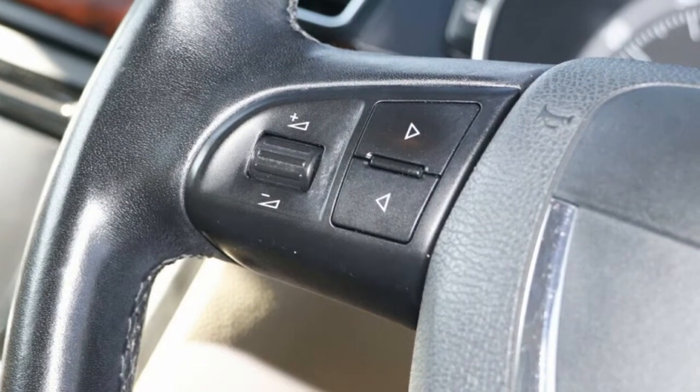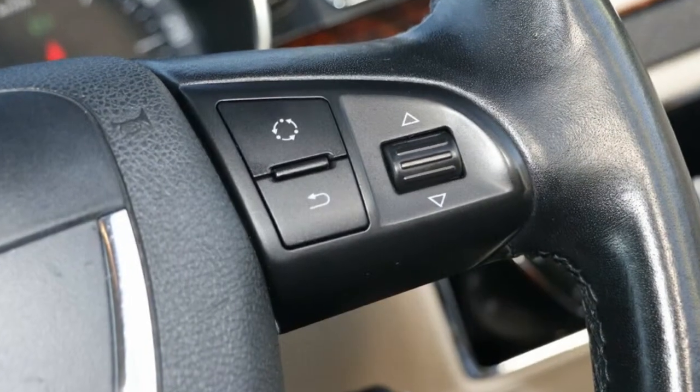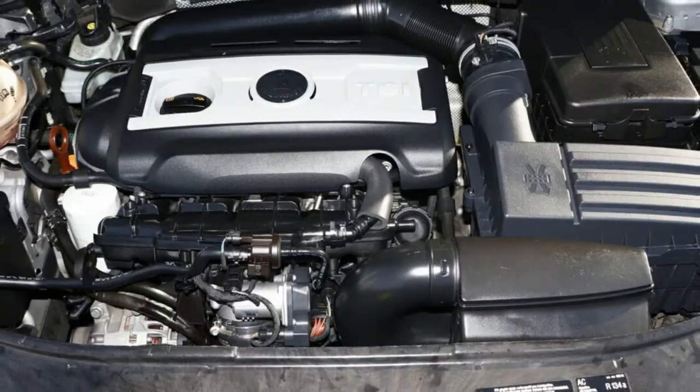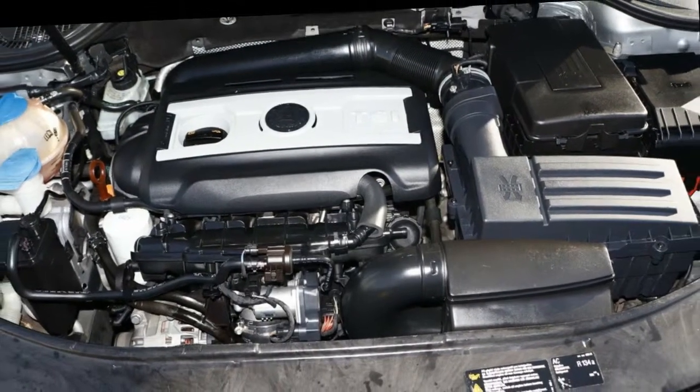And more. If you're looking for a first rate vehicle, this could be yours today. Our website offers more information on all of our vehicles. Contact us today.